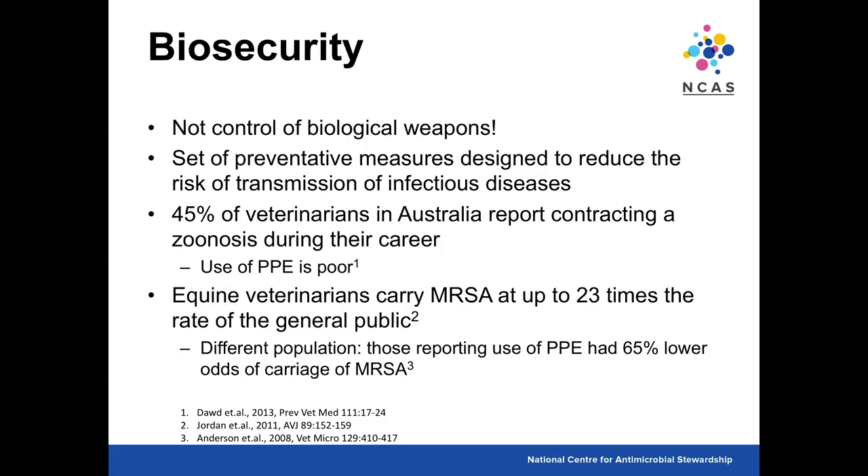We also wanted to look at biosecurity in this survey. In veterinary medicine, biosecurity is not the control of biological weapons — it's the set of preventative measures designed to reduce the risk of transmission of infectious disease, essentially infection control. Surveys of biosecurity show that around 45% of vets in 2013 reported contracting a zoonosis during their career. Most are innocuous like ringworm, but some are more severe — particularly Hendra virus, equine psittacosis and avian psittacosis, which are high risk for vets working with those species.